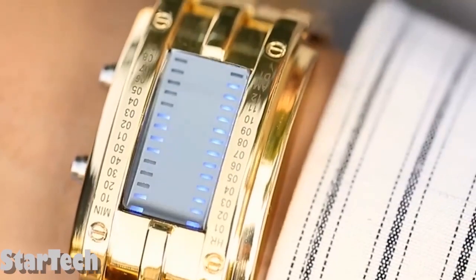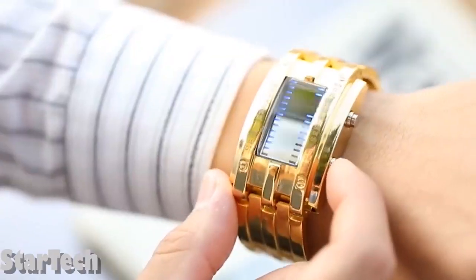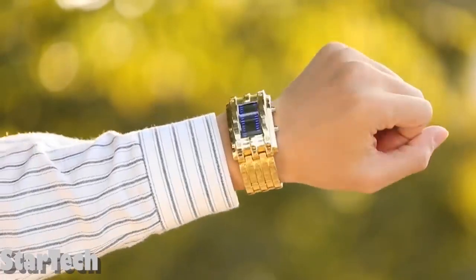Because it is curved, the watch fits well on your wrist. You can choose from three different colors: gold, silver, and black. Looks great.